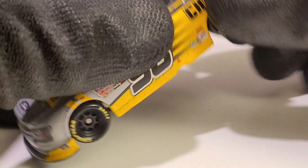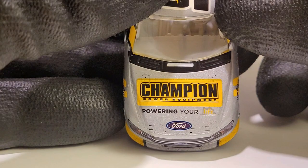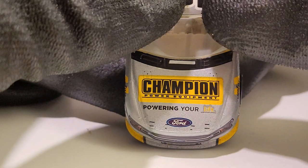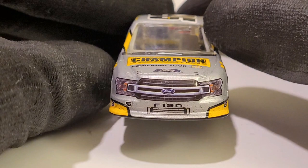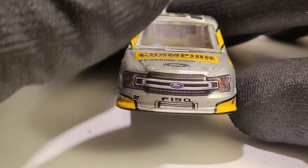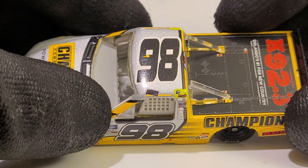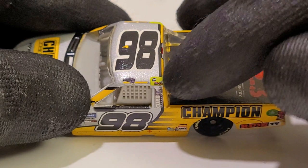This is a cool diecast. We've got two different types of finishes — the glossy dandelion yellow and the metallic silver finish. All the Thor Sport trucks were running that scheme at Daytona for a few races. We got 'Powering Your Life' branding from Champion Power Equipment and the mean-looking Ford F-150 grille — the updated F-150 grille. And there's actually a paint bubble right there — absolutely beautiful job, Lionel.